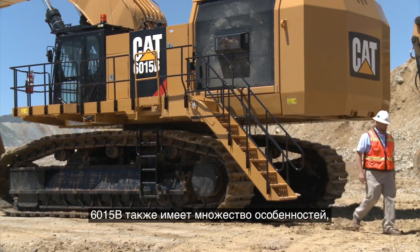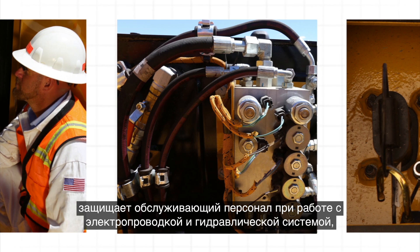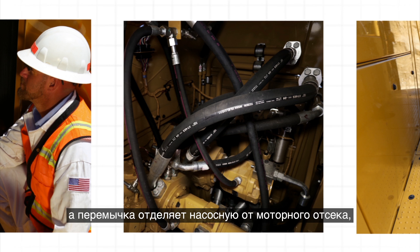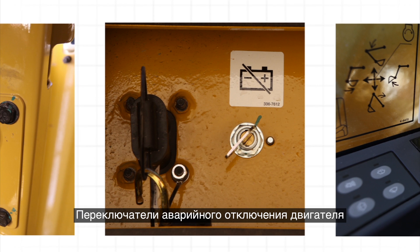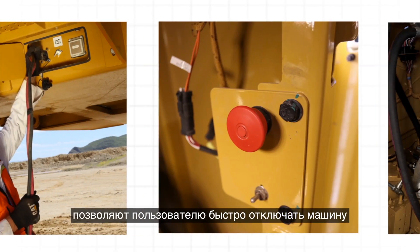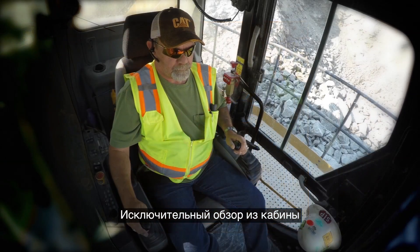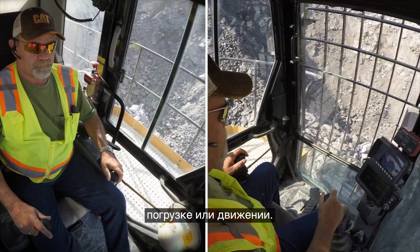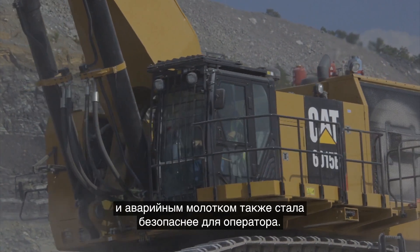The 6015B also has a number of features that make maintenance safer. Improved wire and hose guarding protects service personnel during electrical and hydraulic maintenance. A bulkhead separates the pump room from the engine compartment to safely contain hydraulic oils. A battery disconnect switch further reduces risk during electrical maintenance. Emergency engine kill switches in the engine and pump room, cab, and ground level allow users to shut the machine down quickly in an emergency. The cab's excellent visibility gives operators better situational awareness, reducing the risk of incidents during startup, loading, or travel, and the cab includes multiple points of egress and an emergency hammer.